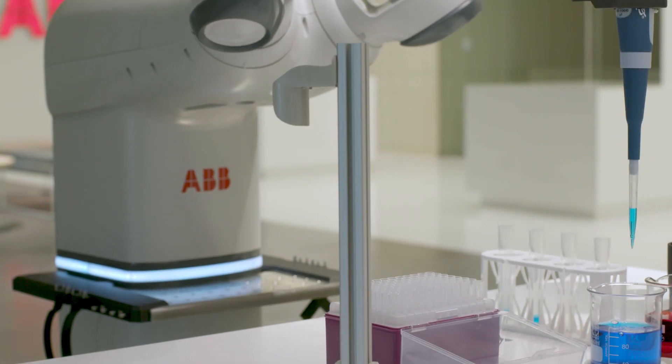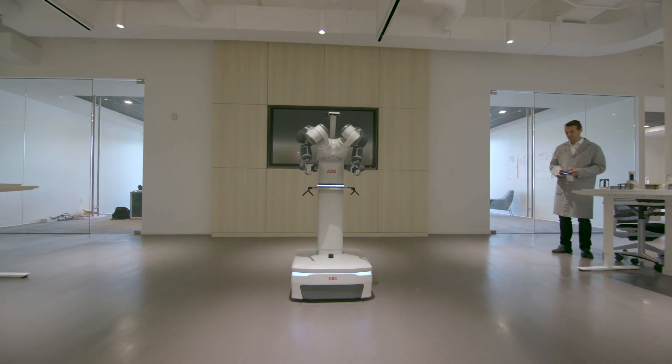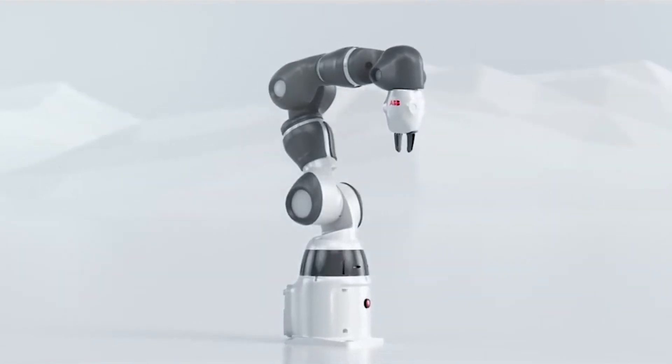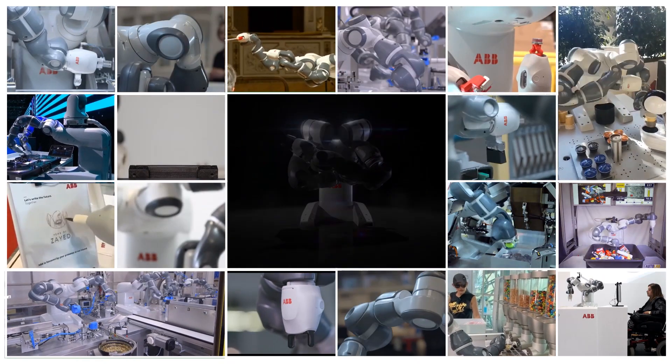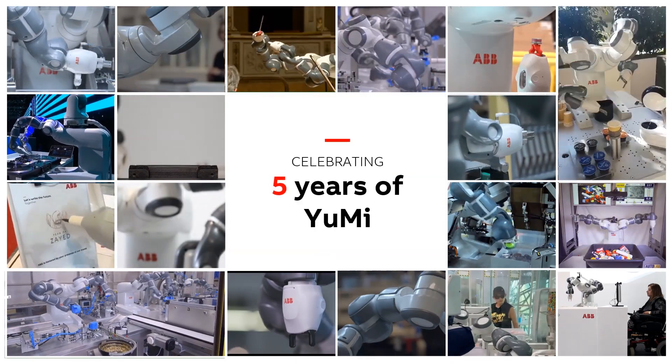The Yumi family has continued to grow. The concept of a mobile Yumi has been tested, and there's also a single-armed model that can be mounted on tables, walls or ceilings. Yumi led robots out from behind the barriers, and it's now looking forward to another five years of human-robot collaboration.